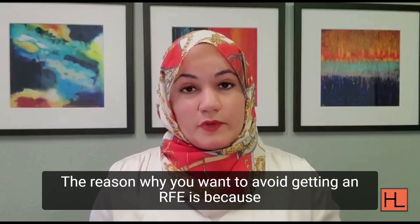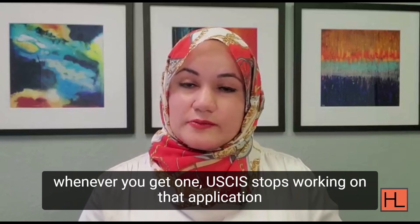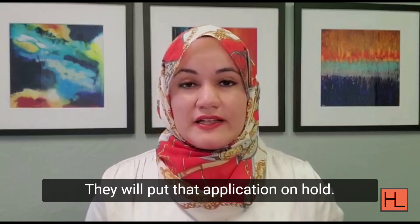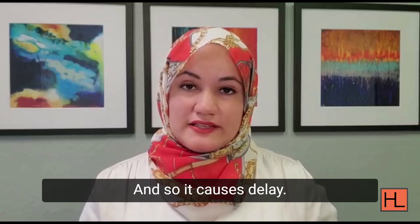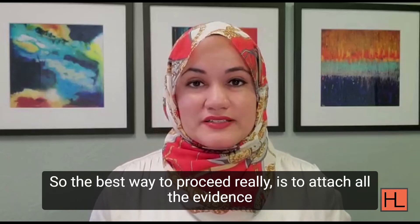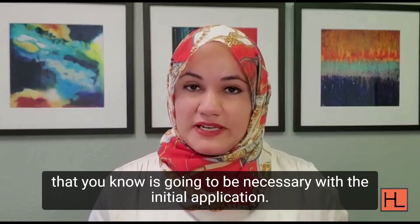The reason why you want to avoid getting an RFE is because whenever you get one, USCIS stops working on that application until they get all the evidence they are requesting. They will put that application on hold, so it causes delay. The best way to proceed is to attach all the evidence that you know is going to be necessary with the initial application.